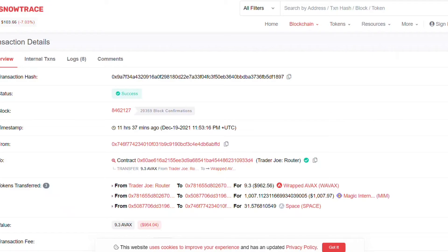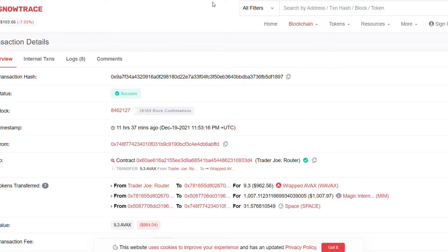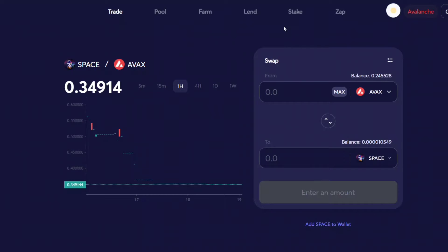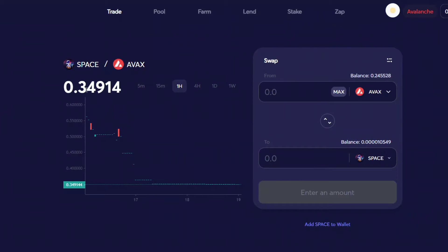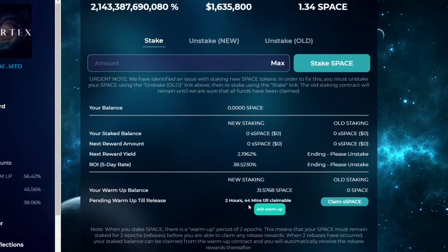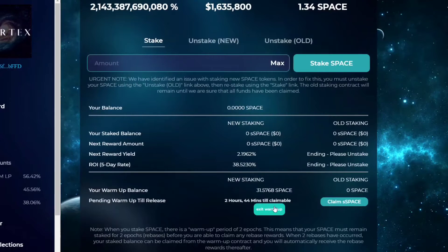I'm staking on all three sites - Midas, Wonderland, and Vortex. This is Snowtrace, so you've got everything right here. You just went to Trader Joe's - if you have gas fees, check my other video. Right now the price of SPACE is $34,914. I have two hours and 44 minutes until I exit the warm-up period and claim my SPACE.